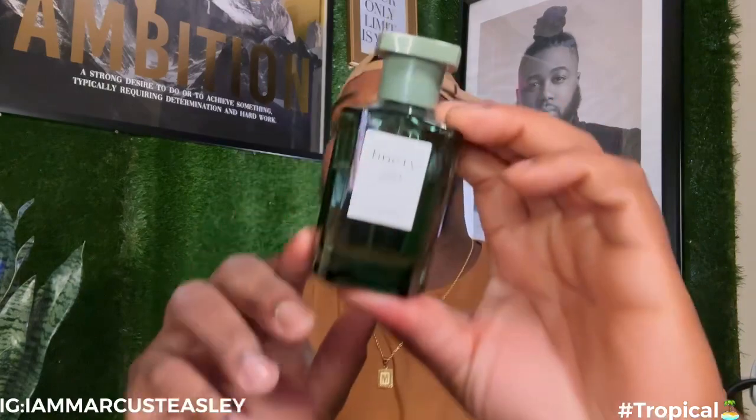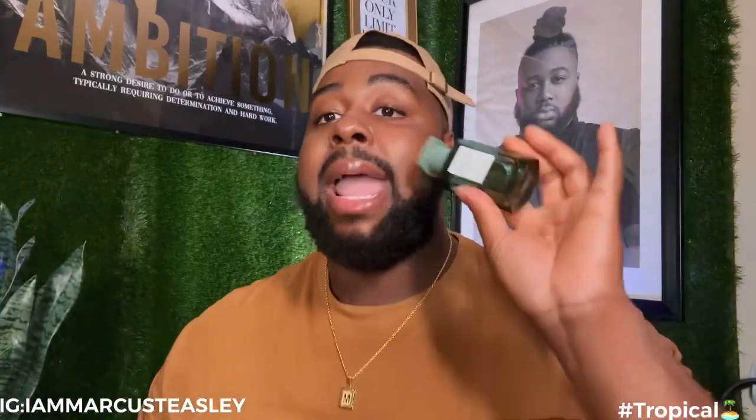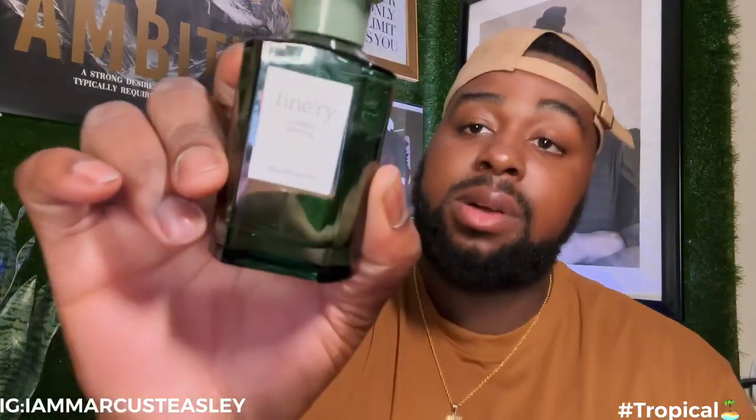I am obsessed with this Jungle Centaur. It gives very masculine and very feminine at the same time — this is a unisex dream scent for the summer months. I went on a mini vacation and I wore this as the only cologne/perfume I brought, and I got so many compliments about this fragrance — it was the only one I wore on that trip.